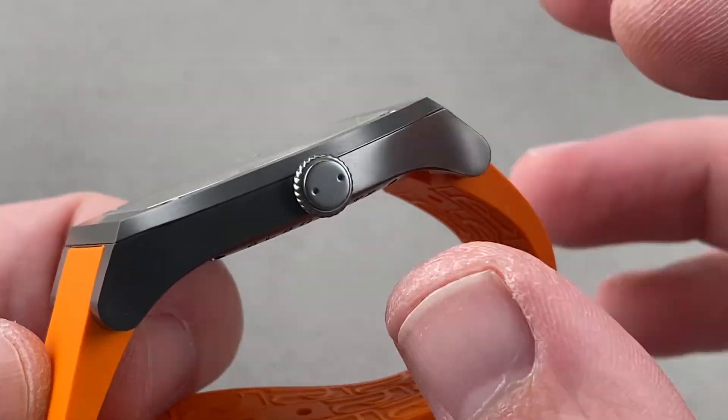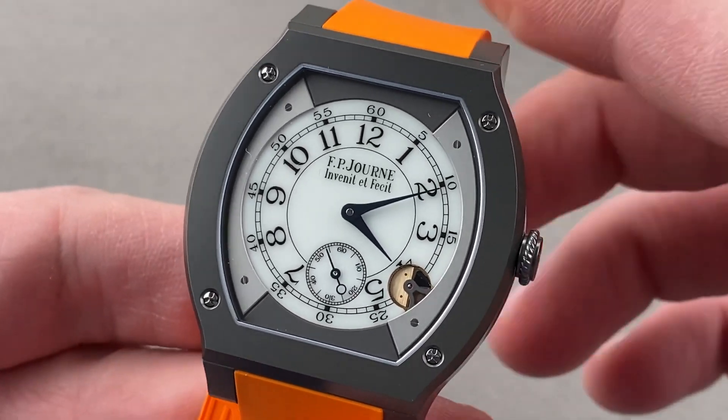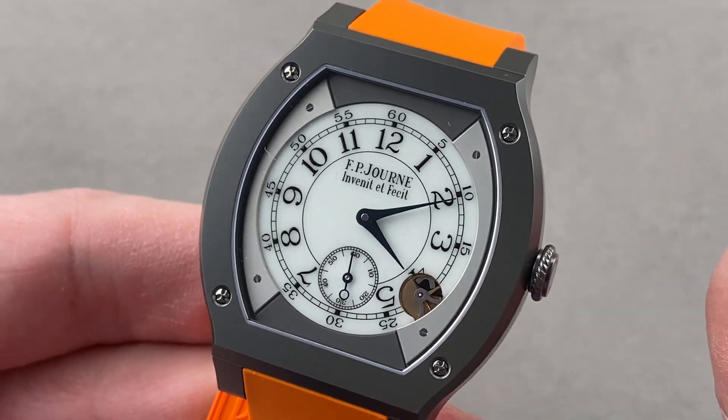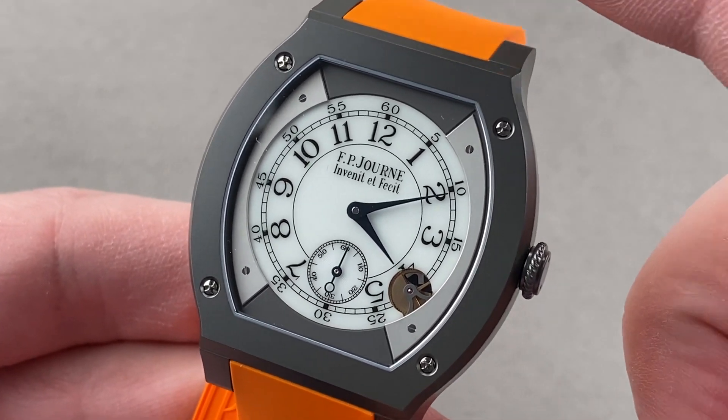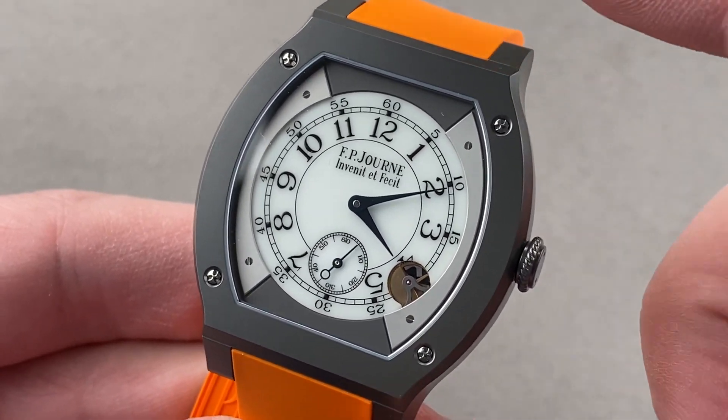Here you have the Journe double dimple knurled crown, but it's a screw-down, unlike the standard LineSport models. While this watch is rated to 30 meters, it's tested past 50 at the factory, and I have it on account from Montre Journe itself that this is the only recommended swimmable Journe watch.